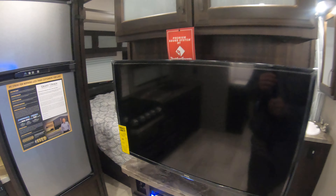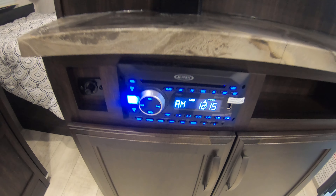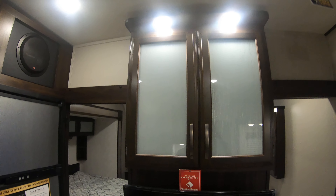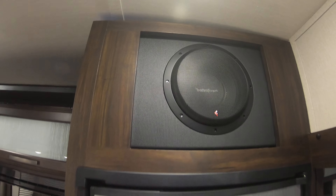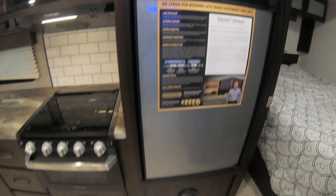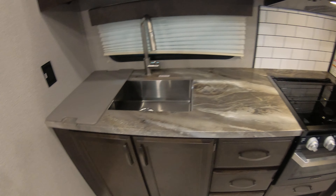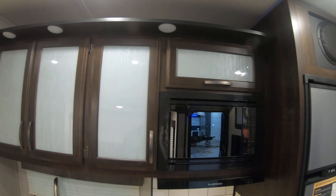Right as you walk in there's a nice flat screen LED TV along with your radio. Storage up above. This does have the Rockford sound system in it, so you've got a big speaker up top there. Gas electric refrigerator. Nice kitchen area with a good amount of countertop space — three burner stove, oven, and microwave — with a good amount of storage.